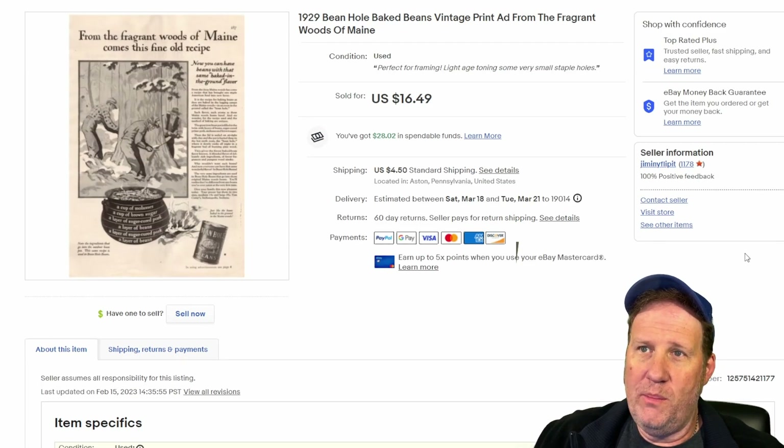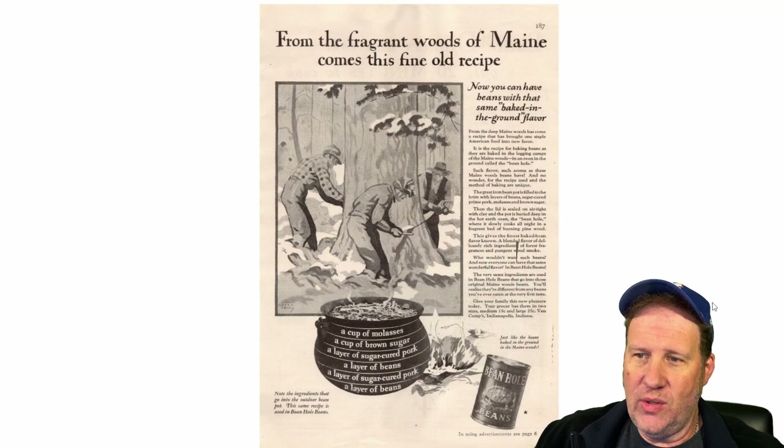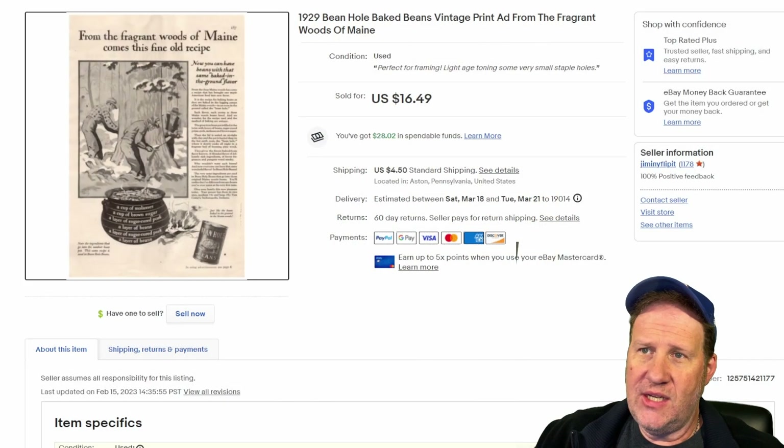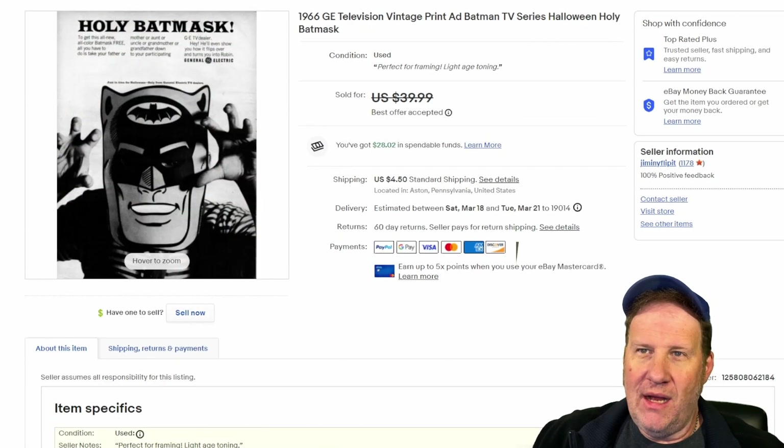Here's one from 1929, from a Good Housekeeping magazine. It's for Beanhole Baked Beans out of Maine — or at least they're showing an image of Maine, with a guy cutting down a tree. Nice money on that one, $16.50 plus shipping.